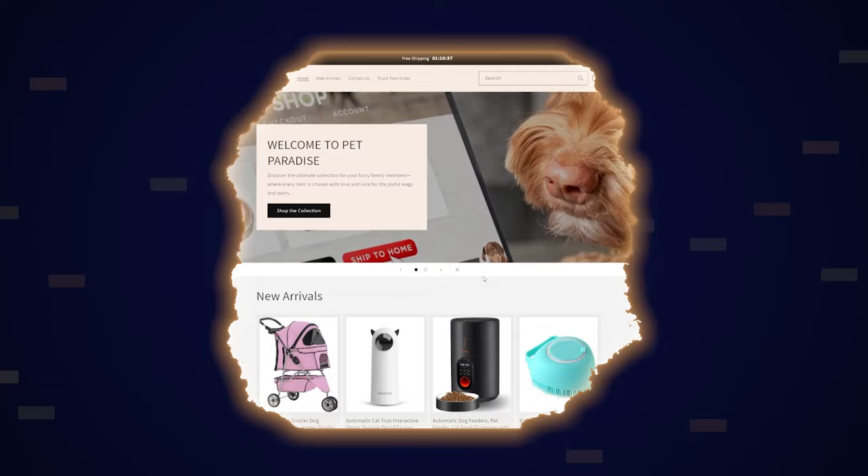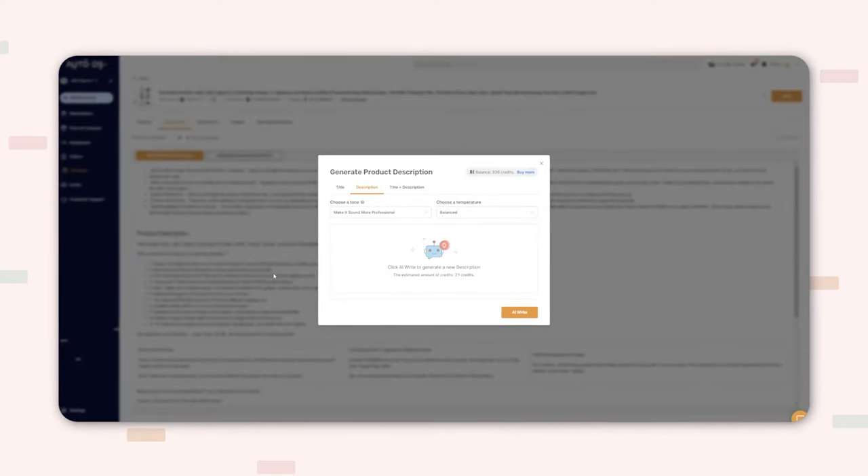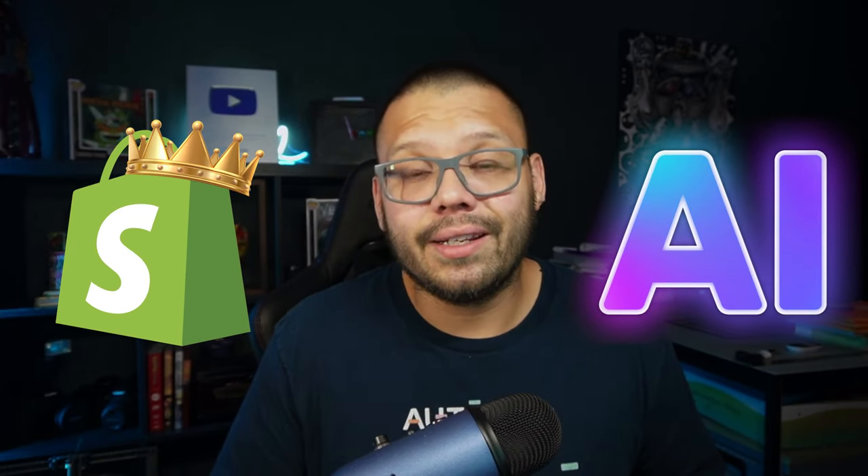What's going on everyone? Mario here with AutoDS. In today's video, I'm going to be showing you how I built my winning Shopify store using the help of AI. It's extremely simple, very straightforward, very streamlined. You don't want to miss this video because it's going to help expedite the entire beginning process of starting your dropshipping store. So if you want to learn how you can build your own winning Shopify store using AI, make sure you check out this video all the way through. And with that, let's get to it.